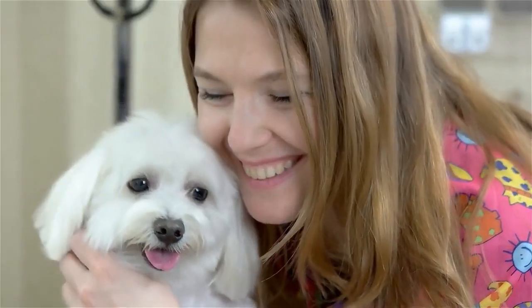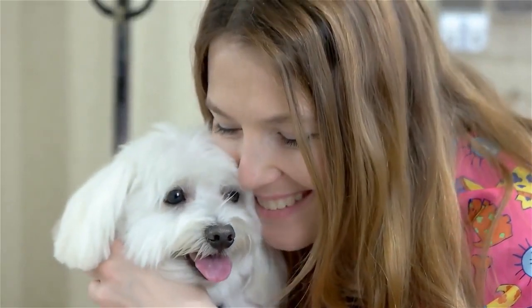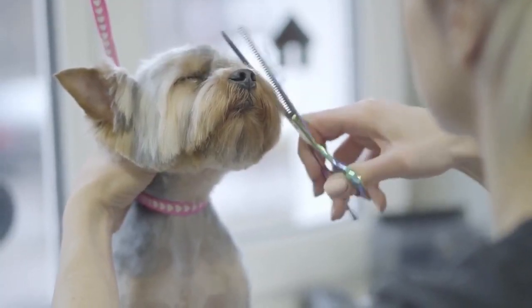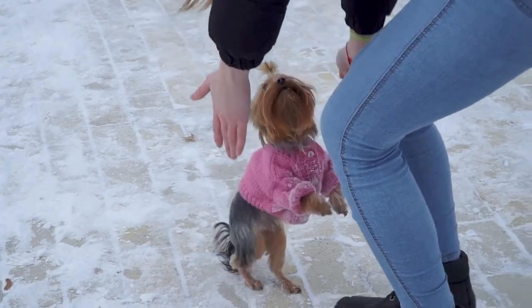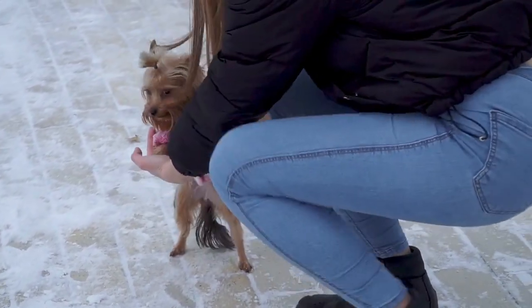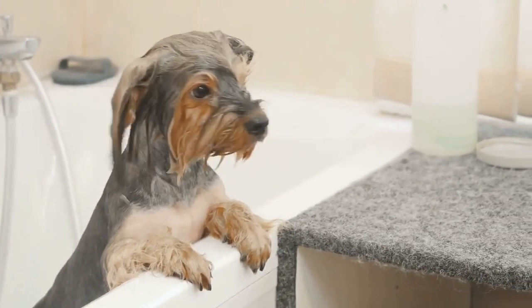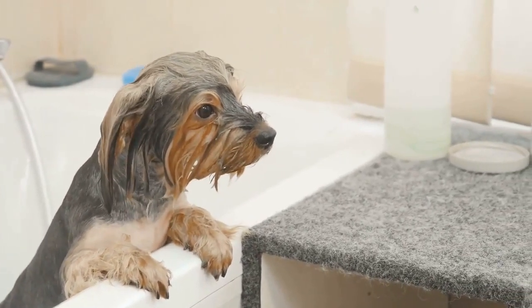The woven nylon material is breathable but won't catch your Yorkie's fur in the fibers. It comes in several different sizes and has a narrow fit. It's adjustable and easy to wash if it gets dirty or smelly. Multiple colors are suitable for your Yorkie's personality or to distinguish Yorkies in a multi-dog household.